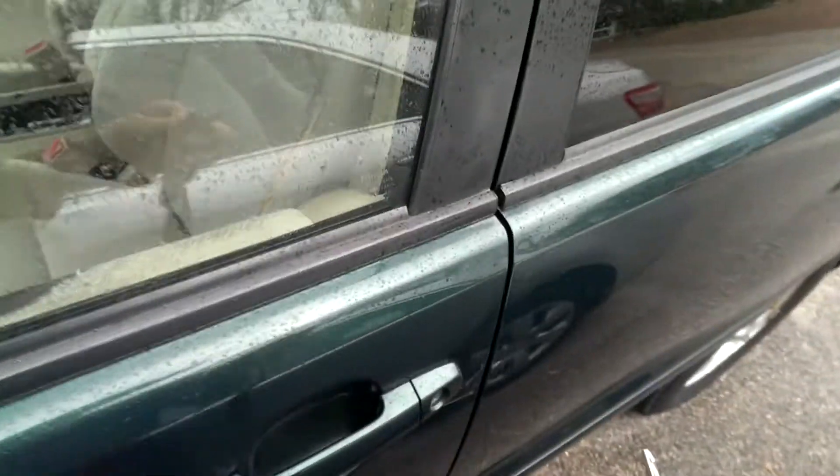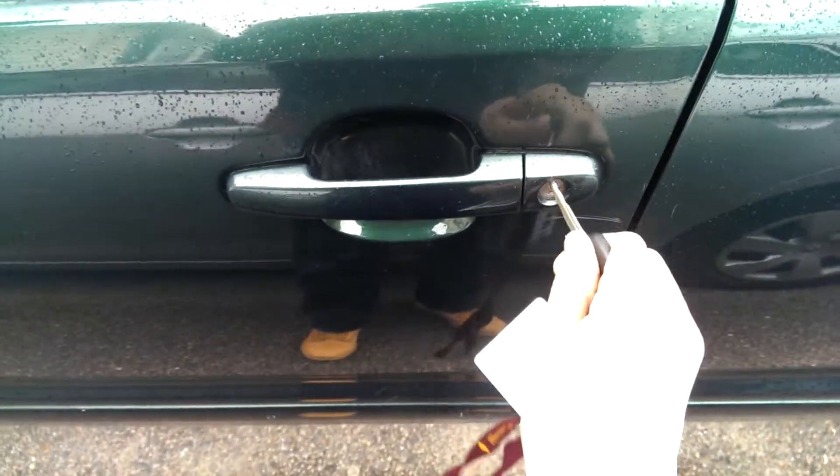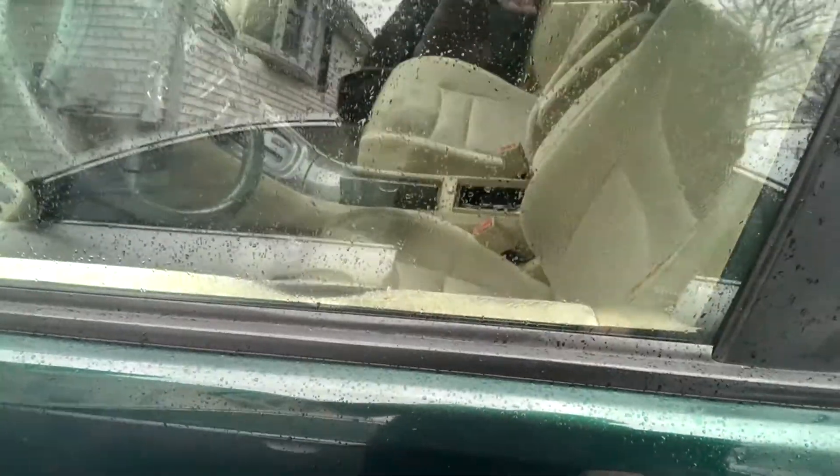Now, I don't have my dad's key with me — I only have mine. So no keyless entry. Oh, it's unlocked. Yep.